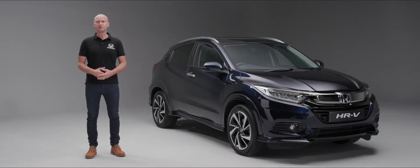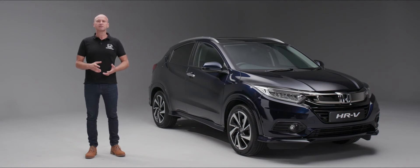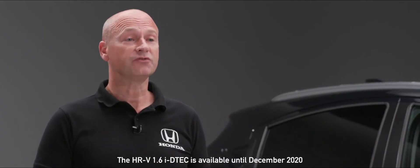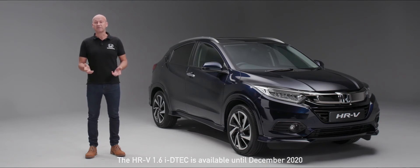When it comes to the powertrain, we have a wide variety of choices — three engine options and a choice of transmissions. For economy, we have the 1.6 diesel engine with CO2 emissions from as little as 105 grams per kilometer and a WLTP combined figure of 56.5 miles per gallon. For performance, we have the 1.5 turbo in the Sport trim, delivering 182 PS for really progressive acceleration.